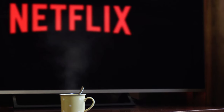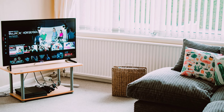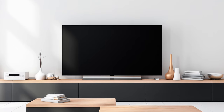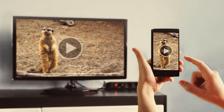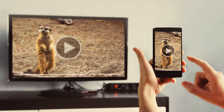Its sleek design captivates the eye, while the intuitive interface ensures you're always in control. Whether you're streaming your favorite shows or immersing yourself in gaming adventures, this Smart TV redefines what's possible. Elevate your living room into a hub of digital wonder, and let the Hisense Smart TV be your ticket to limitless entertainment.